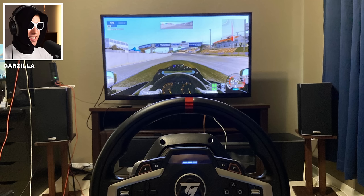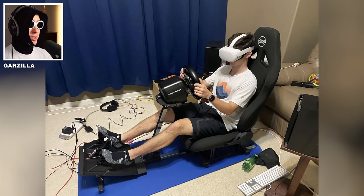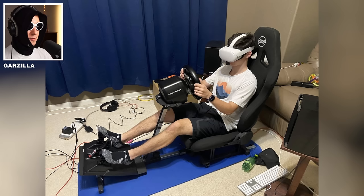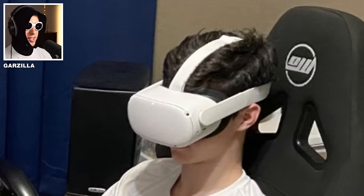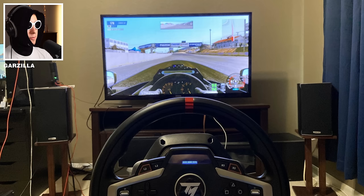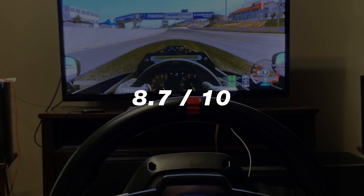This guy has the fancy Thrustmaster wheel — oh wait, I also have one of those. A Slave! Yeah, Slave is looking pretty fresh. He's testing out the rig with the VR headset. He also has a pretty sick surround sound system — speakers at the back and speakers at the front. Cat. 8.7 out of 10.